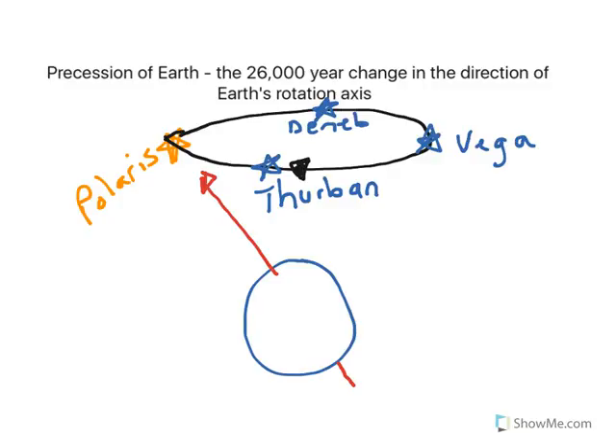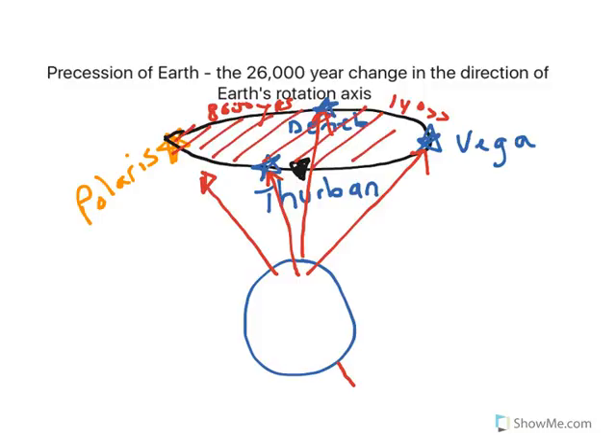Currently, our rotation axis is pointing to Polaris. But every year it slowly changes and swings. Eventually, it is going to point to Deneb — that takes about 8,000 years. After about 14,000 years, the rotation axis will point to Vega, and in about 21,000 years to Thurban. So it traces out a cone shape in the sky, and that cone shape is called precession.